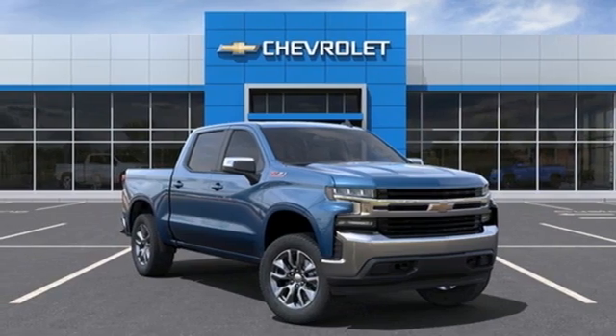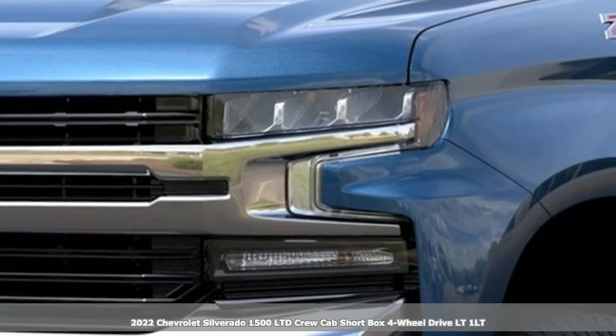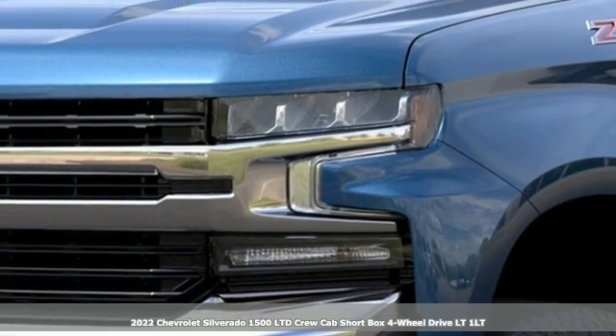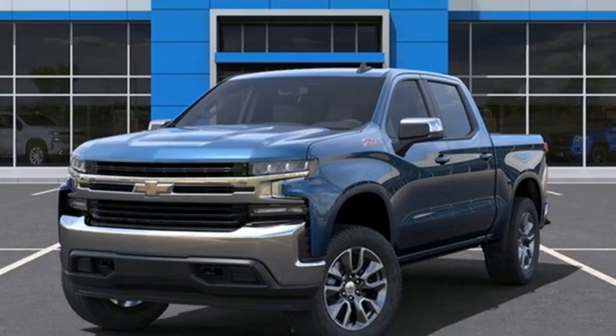Here's a new 2022 Chevrolet Silverado 1500 LTD. In a Chevy, the journey matters more than the destination. It's equipped for all your driving needs and wants.